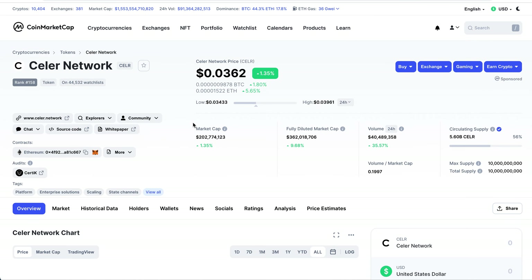Seller Network provides a layer 2 option for Ethereum to lower and reduce fees. We've got 44,000 people watching it. I remember when I got into MATIC at about two cents — it was ranked around 158 to 200. Right now Seller Network is currently being traded at three to three and a half cents, with an increase of about one and a half percent today, and a market cap of 202 million dollars — dirt cheap.